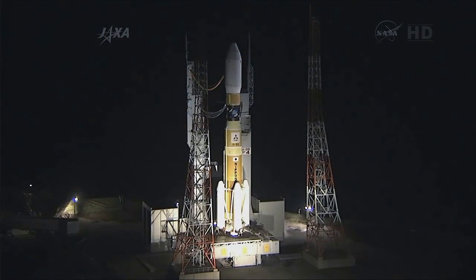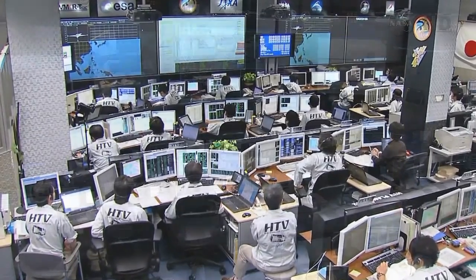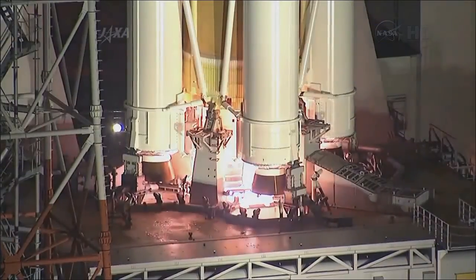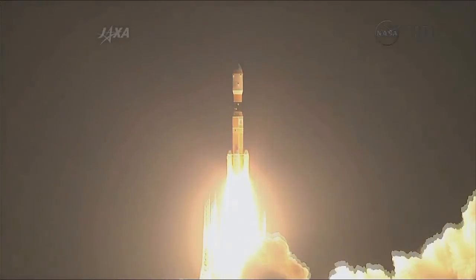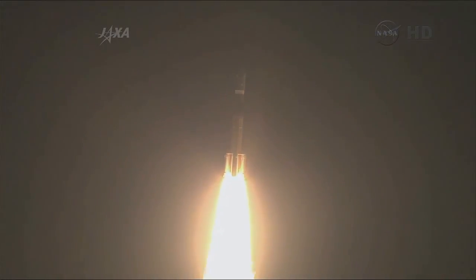10, 9, 8, 7, 6, 5, 4, 3, 2, 1, ignition, and liftoff, liftoff of the HTV on a journey to the International Space Station.